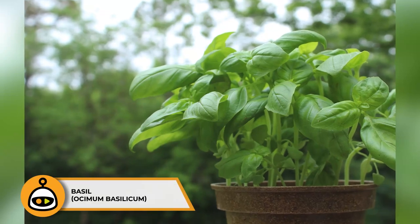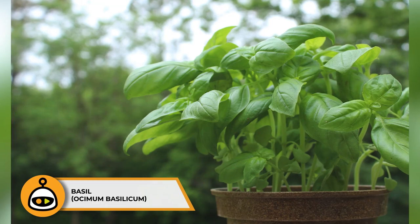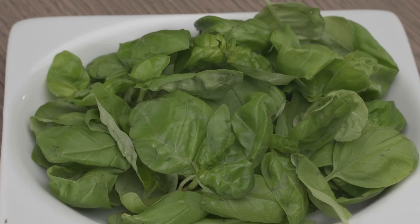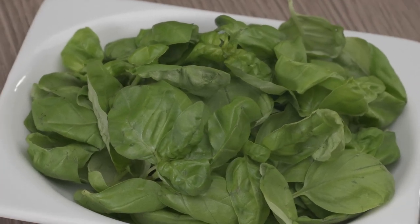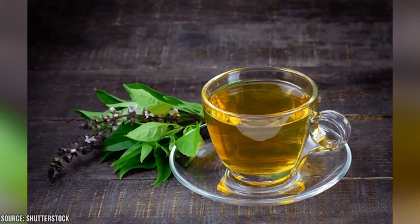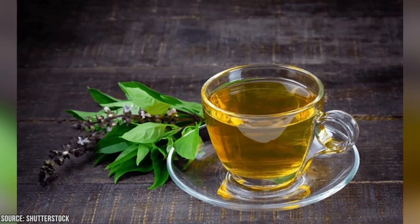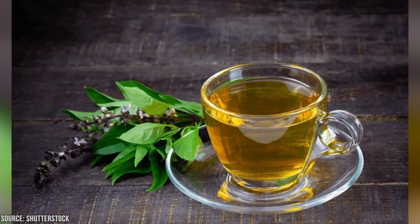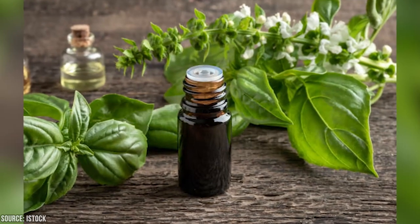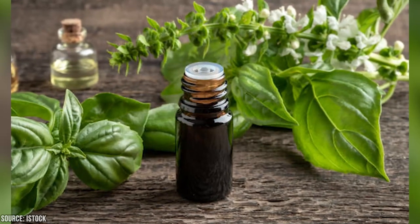Basil is a fragrant herb commonly used in cooking, but it also offers potential medicinal benefits. Basil leaves contain compounds with anti-inflammatory and antimicrobial properties, making them valuable for various health issues. Basil tea can be prepared by steeping fresh or dried basil leaves and is known for its digestive benefits — it can help alleviate indigestion, bloating, and gas. Basil essential oil is used in aromatherapy to reduce stress and anxiety, and the scent may also improve mental clarity and focus.